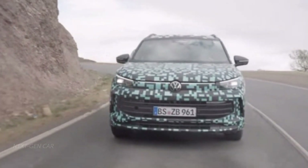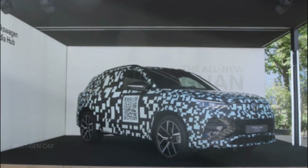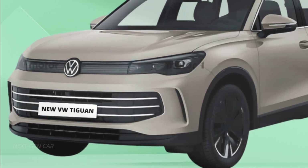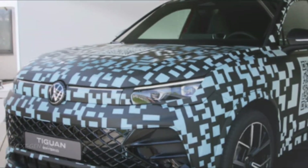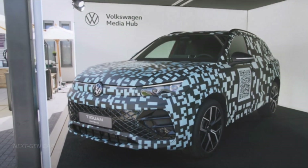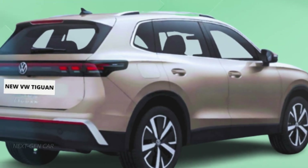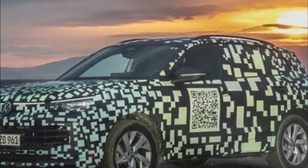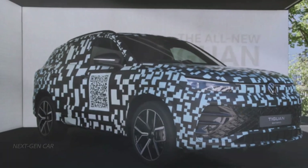Alright folks, let's get down to business. The first images of the highly anticipated 2024 Volkswagen Tiguan have surfaced online, and they're turning heads. These sneak peeks were captured while the Tiguan was filming a promotional video on the streets of Europe. Volkswagen is gearing up to reveal the all-new Tiguan in late 2023, and we've already had a glimpse of what's to come through official teaser images that showcase the SUV's stunning interior.